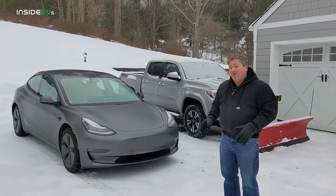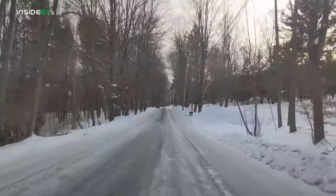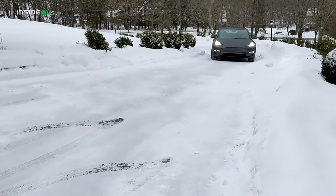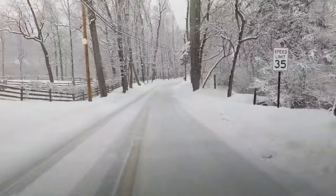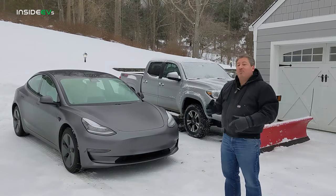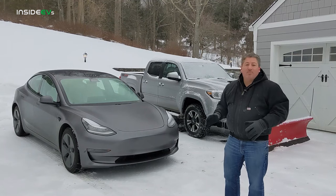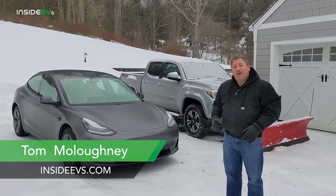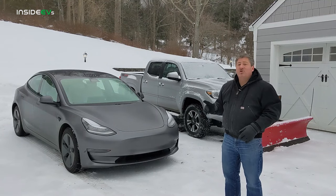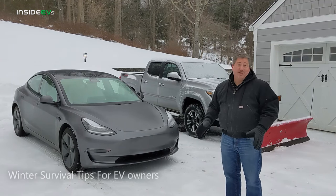If you live in a cold weather area like I do here in northern New Jersey, you know that the winter months are challenging when it comes to driving. If you own an electric vehicle, they can be even more challenging. But don't worry, there are tips and best practices that you can follow to survive the winter without a problem. I'm Tom Malogany for Inside EVs, and I've been driving electric vehicles through the past 12 winters, so I've got plenty of experience doing this.